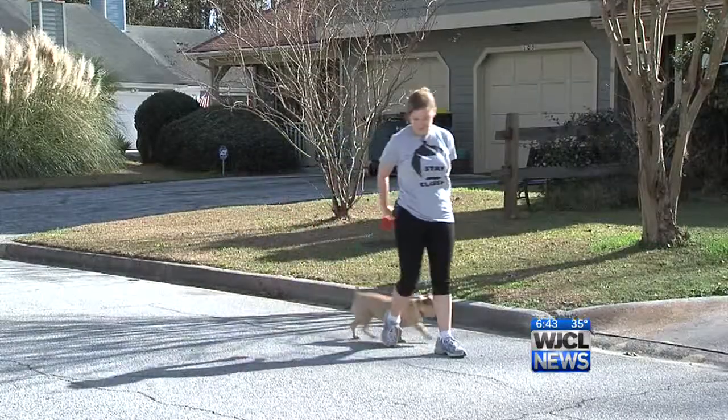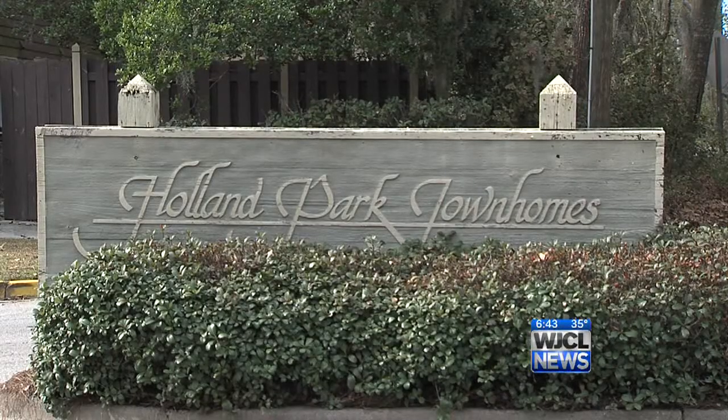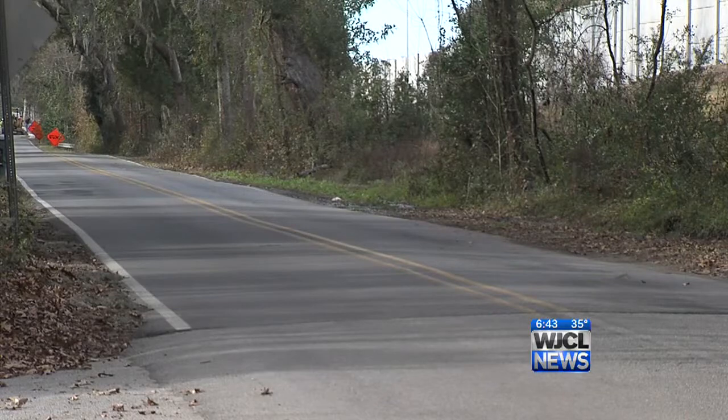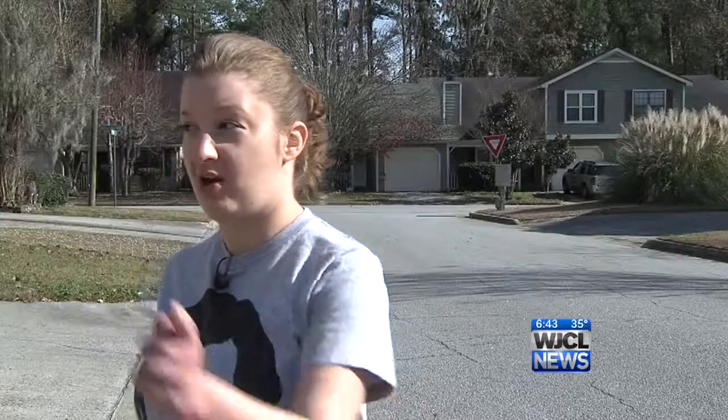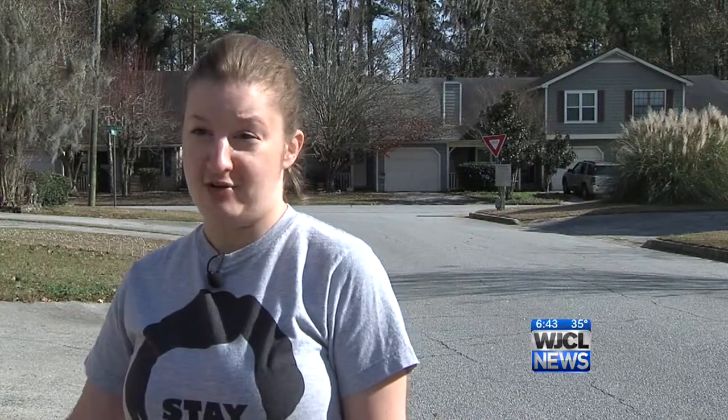Tara Gerges says the construction hasn't been that bad for her or her dog Bella. She's happy they cut off the neighborhood's access to Abercorn, as it will mean less through traffic on Holland Drive. She says they used to have all the traffic going through their backyard — it was really noisy — so she actually enjoys it now.